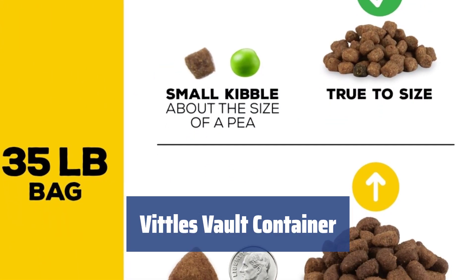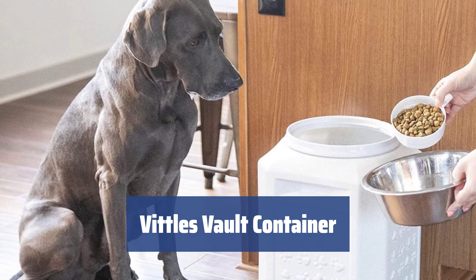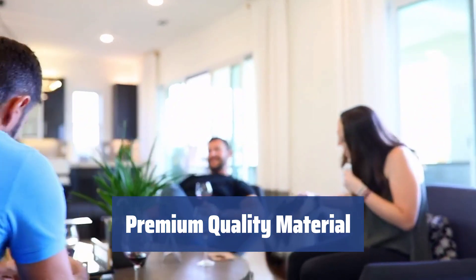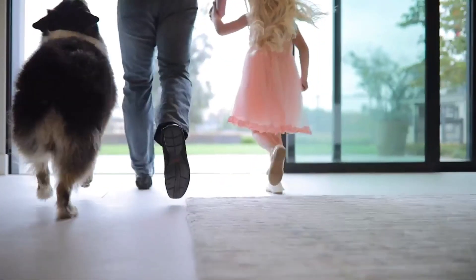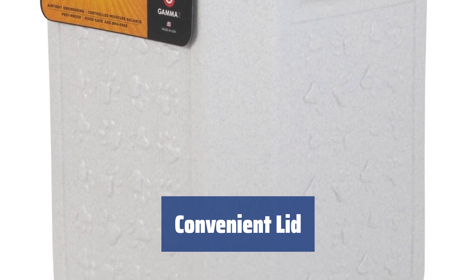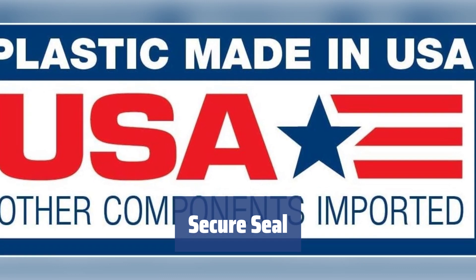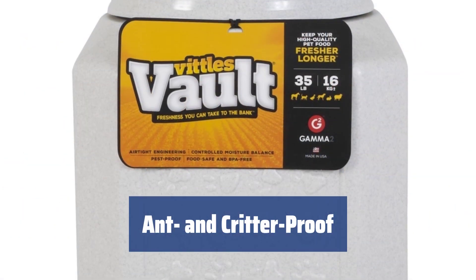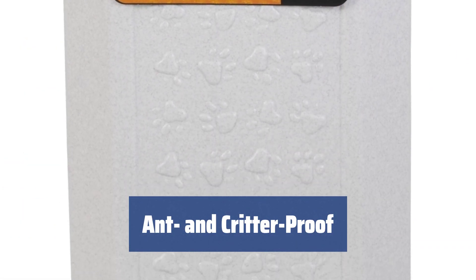Number 3. With paw prints on all sides and molded handles, this tub is not only stylish but also easy to carry around. Made of high-density polyethylene, FDA-approved food-grade plastic, this container is durable and safe for storing pet food. The easy-to-open and close lid can be operated with just one hand, making it hassle-free for pet owners. The lock-down double gaskets ensure a tight seal, keeping food fresh and preventing any odors from escaping. This container is designed to keep insects and critters out, ensuring the food remains safe and clean.